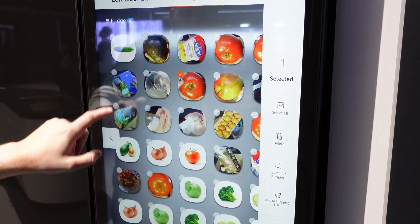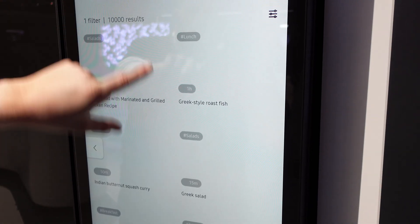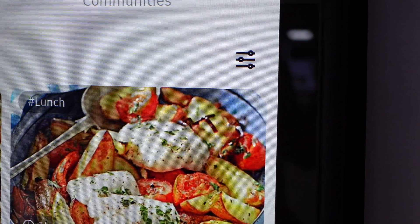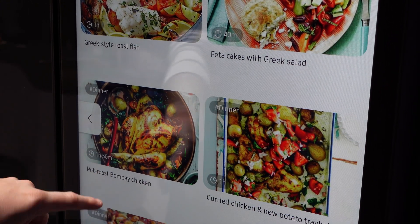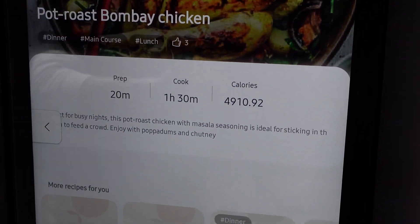For example, selecting a tomato and an onion and hitting 'search for recipes' will sort through those 160,000 recipes and only show dishes based on those two ingredients. You can also filter by cooking method — hitting 'oven' will only show dishes recommended for the oven.